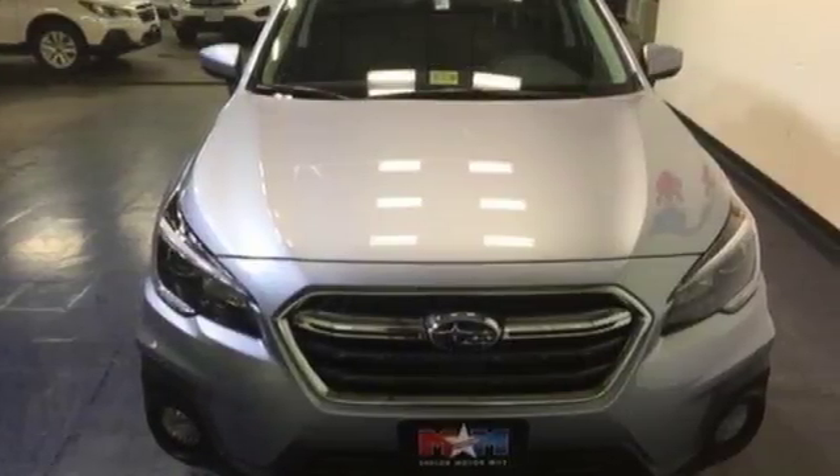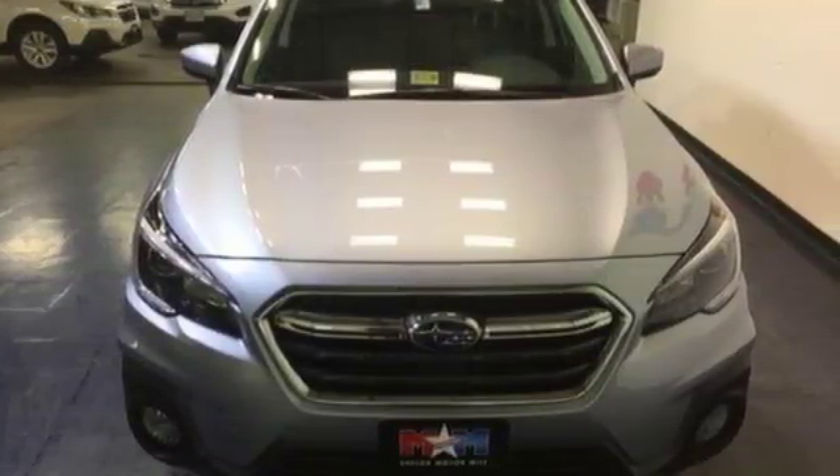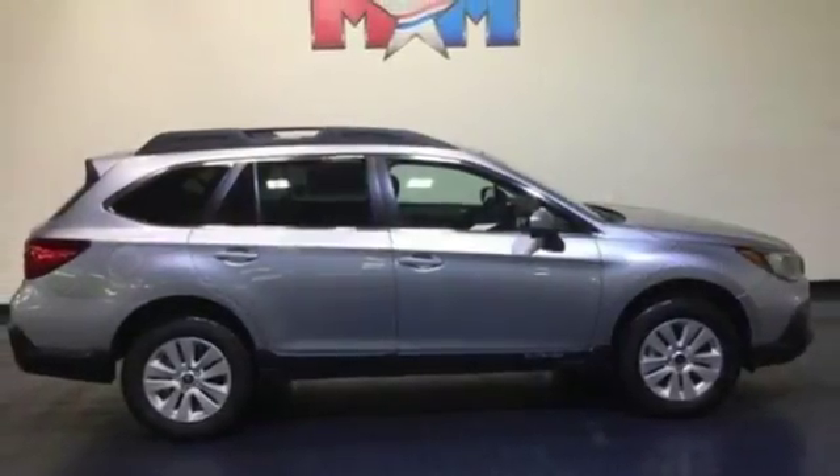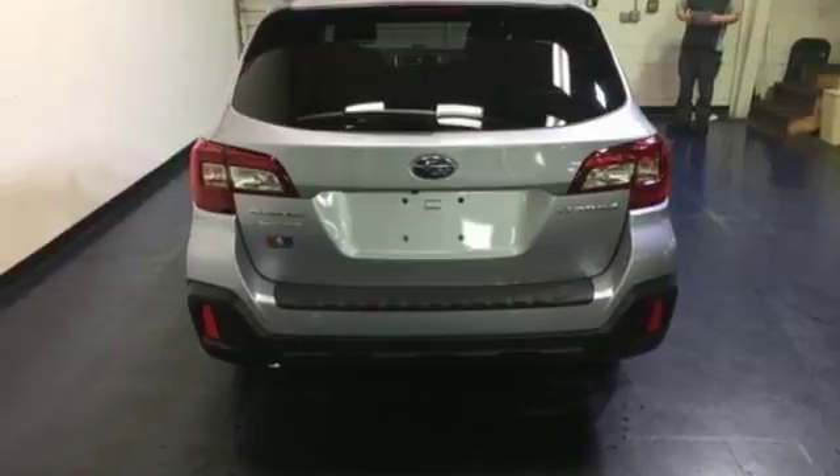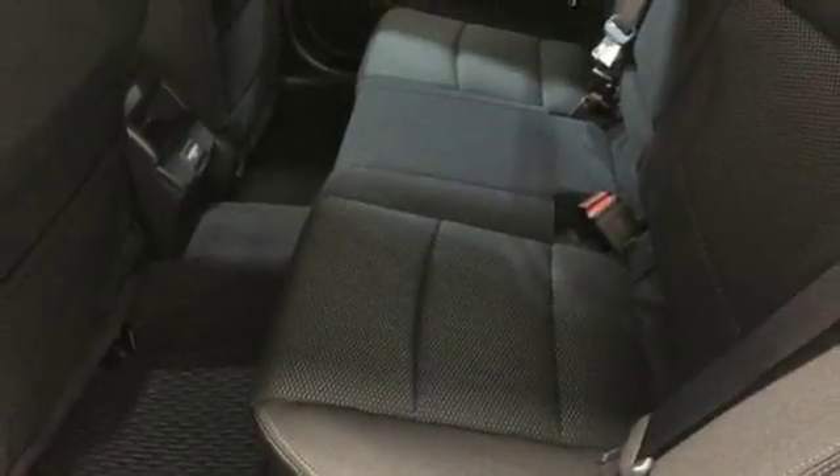The Subaru Boxer engine and Lineartronic CVT supply a dynamic driving experience. A rear-vision camera makes you more aware of your surroundings. A touch screen, Bluetooth, and Starlink with Apple CarPlay and Android Auto keep you fully in tune.